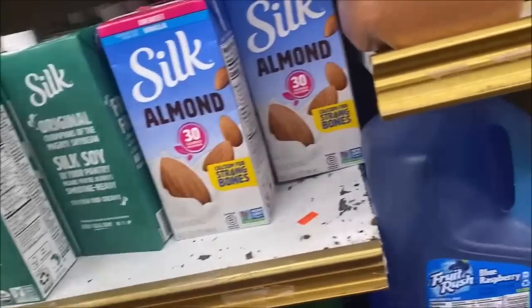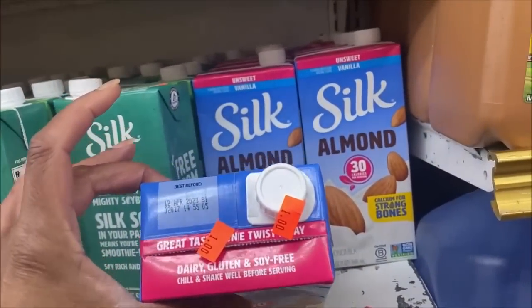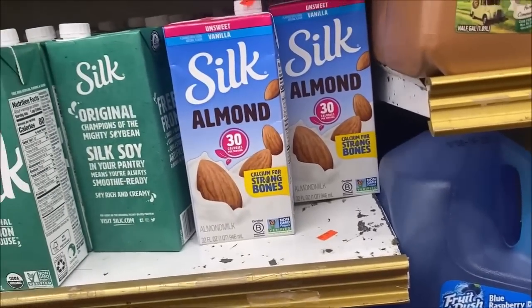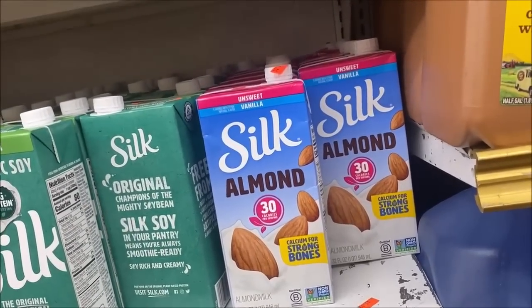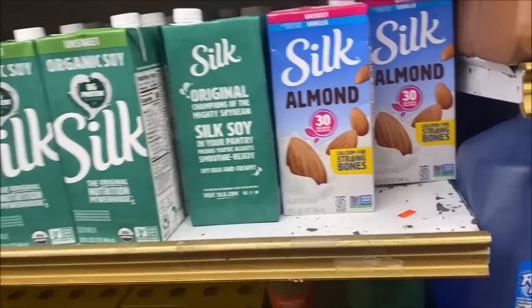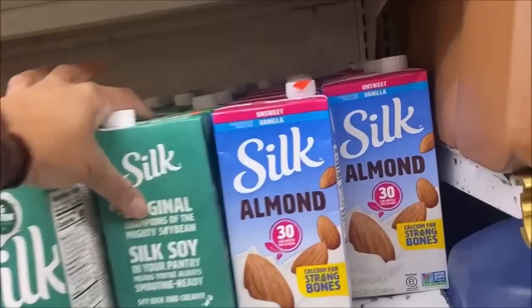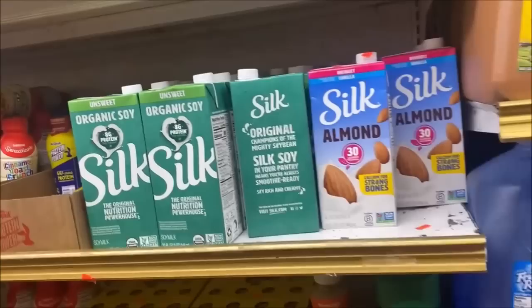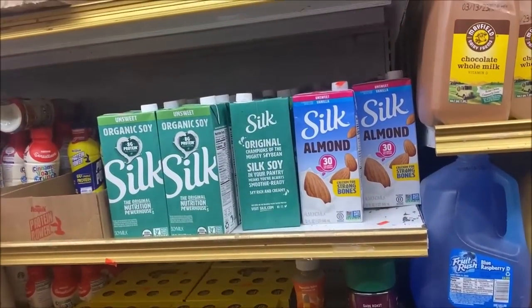I'm gonna have to make a phone call on this one — Silk almond milk is $1. Best by date is through April. Somebody I know drinks this. Silk soy milk is also $1. That's through June. Let me go rally the family and see if they want any of these.